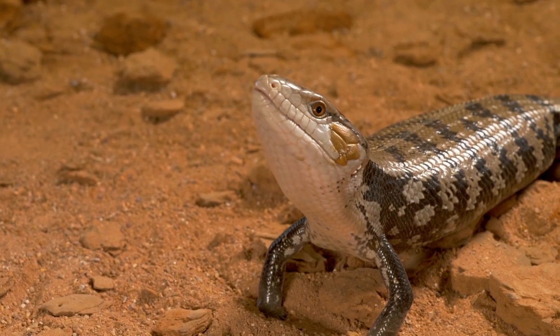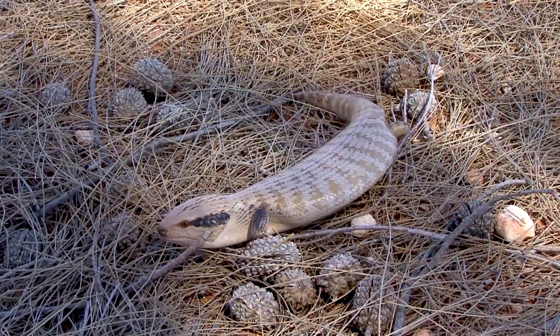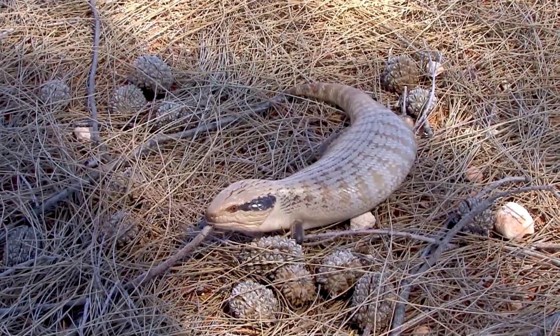They are docile and relatively easy to handle, making them popular pets. However, they require a specific environment with a heat lamp and a UVB light to thrive in captivity.